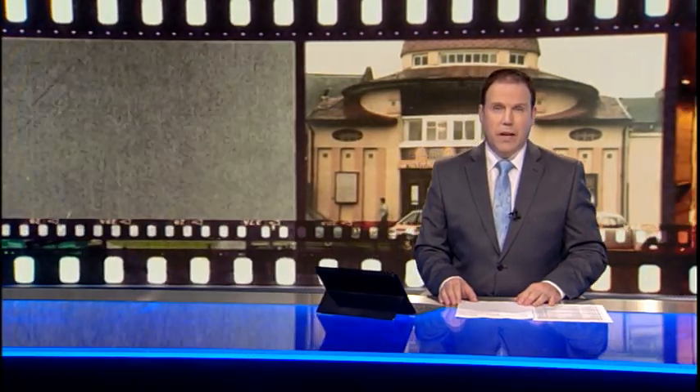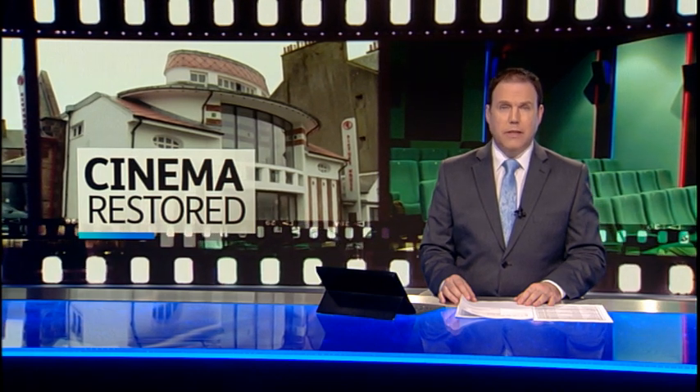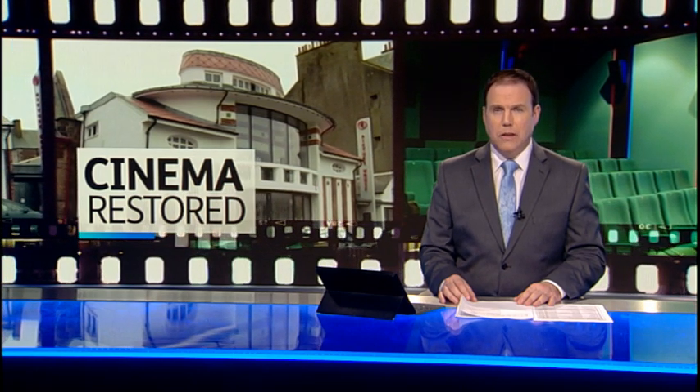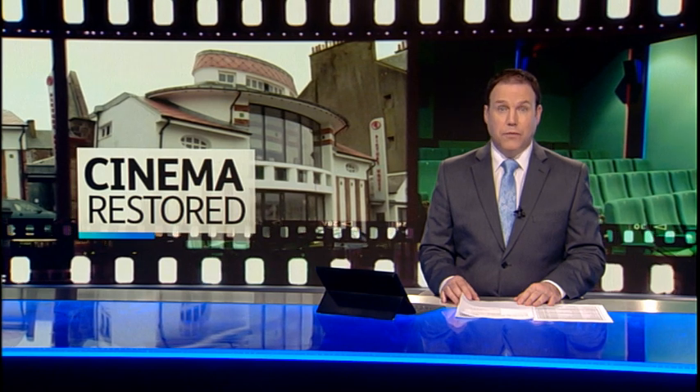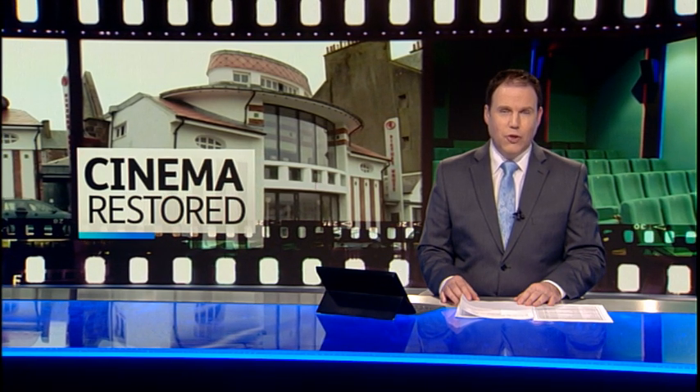And finally, the historic Campbelltown Picture House reopens this weekend after a major refurbishment. Over a century old, it remains one of only a handful of cinemas where the auditorium is designed in the style of a European courtyard. As Claire McNeill finds out, these features have been restored to their former glory with a few modern additions too.